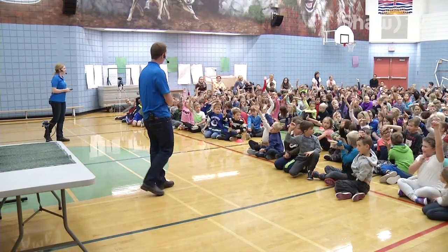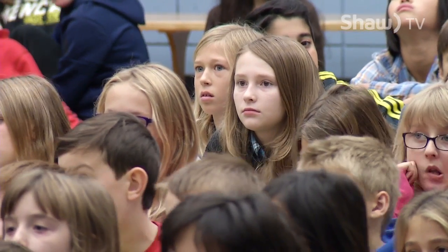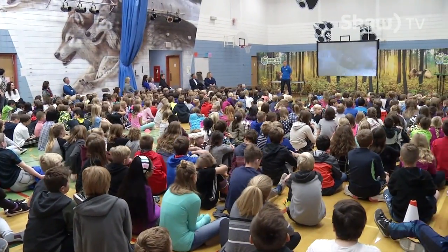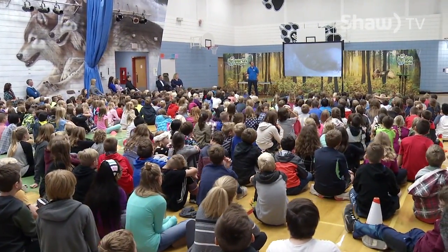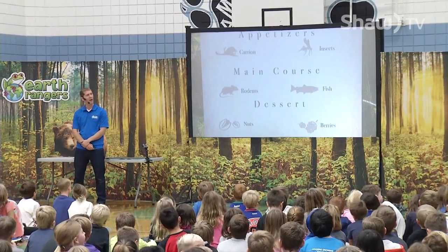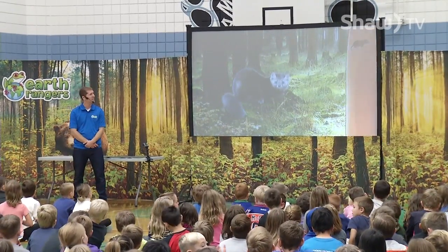Each school year, the Earth Rangers visit around 40 schools, reaching over 12,000 elementary students across Canada. The kids' conservation organization's goal is to educate children about biodiversity and inspire them to adopt sustainable behaviors. Joining Earth Rangers is another way where they can become directly involved in protecting animals and their habitats.